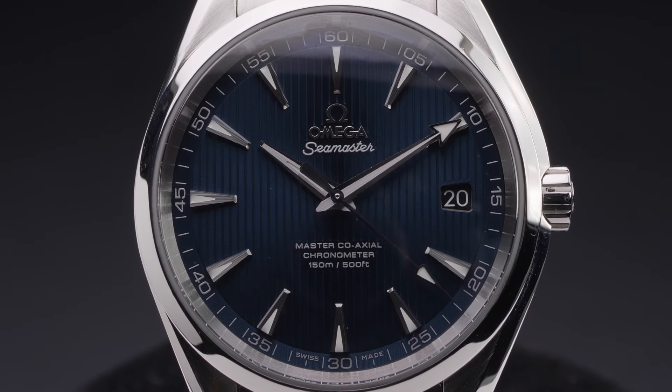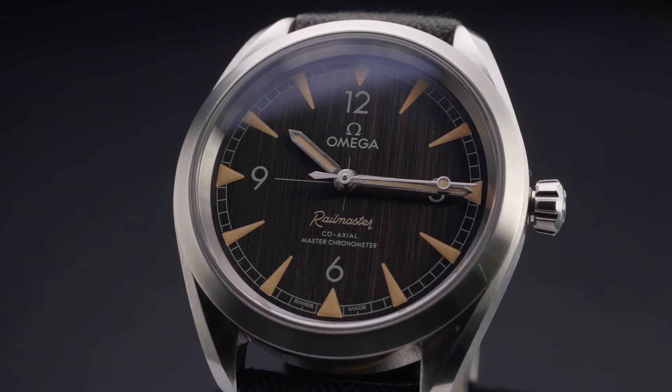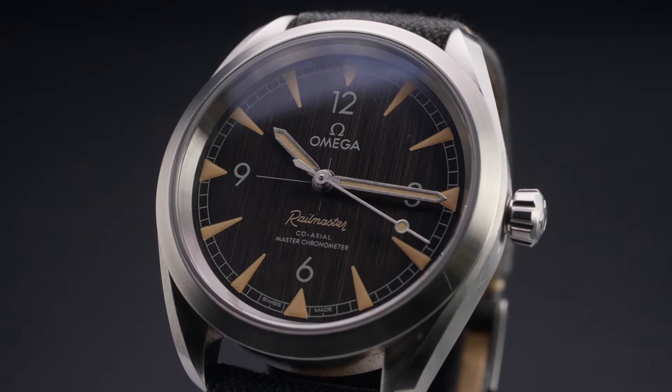Additionally, the Omega Seamaster collection is home to a number of other models that do not fall into any of the previously mentioned categories, such as the vintage-inspired Seamaster 300, the Railmaster, the Ploprof, and the Bullhead Chronograph.